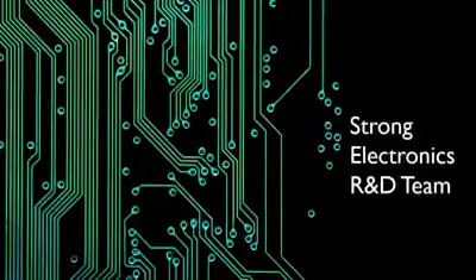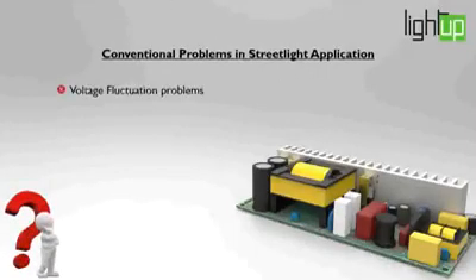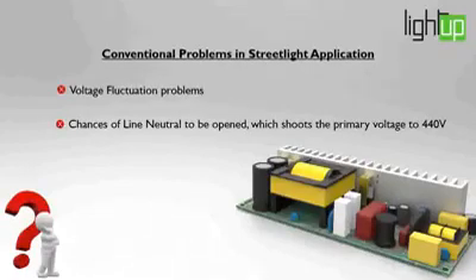Strong electronic research and development team. Conventional problems in streetlight applications include voltage fluctuation and chances of line neutral being open, which shoots the primary voltage to 450 volts, as well as electrical surge problems.